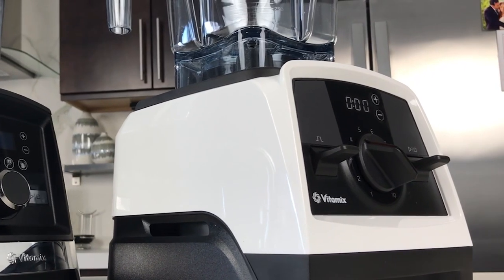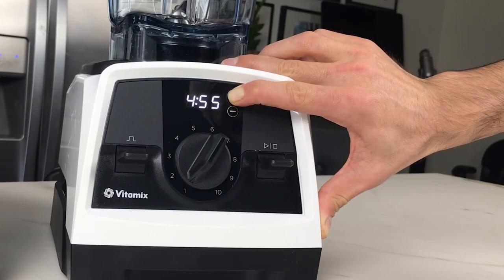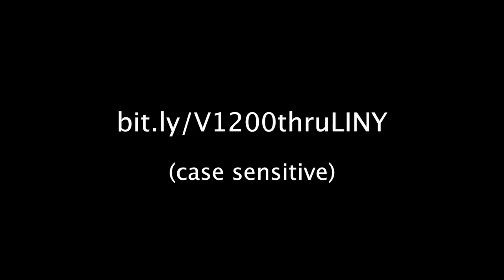The other sort of best deal you should know about is a secret deal — it's actually not published as part of the spring sale. It's exclusive to us: it's $100 off the certified reconditioned V1200. All in, it ends up being like $350. It's awesome because there's a ton of value — it comes with not only the 64-ounce low profile container, but also the 20-ounce kit to do little protein shakes and smoothies as well as tiny batches of dressings, sauces, and spice blends.